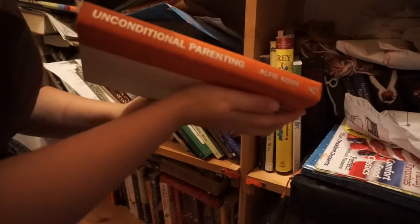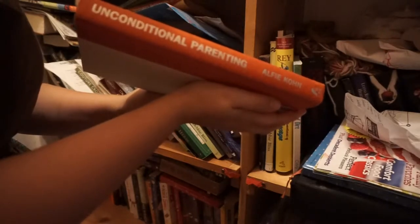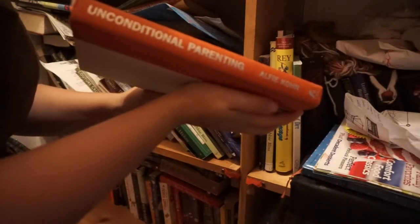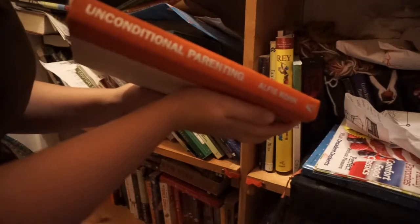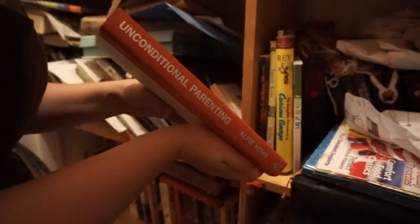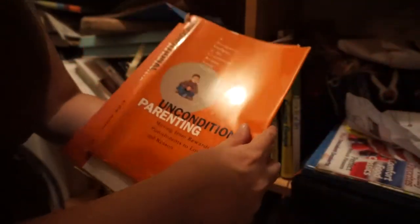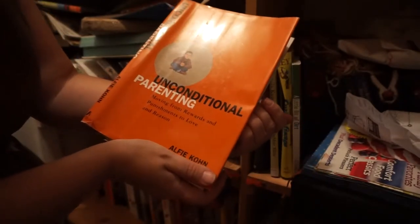Unconditional Parenting — yes, this is a great book. If you are a parent, have parents, or are going to be a parent, you should read this book. You may not agree with everything in it, but at least it's a good read — you might learn something about yourself, your parents, or about how to be nicer to your children. Lexi was going through a phase where she was just taking off all the sleeves, so I took them off so they wouldn't be destroyed. This is by Alfie Kohn.